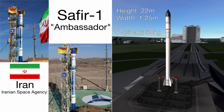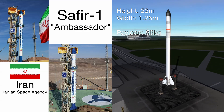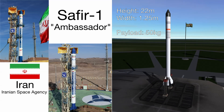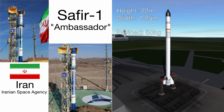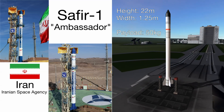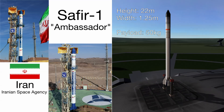It measures around 22 meters tall and 1.25 meters wide. It sports just two very efficient liquid fuel stages. Honestly, before seeing and reading about this rocket, I didn't think anything this small could make it to orbit using only two stages. We do have the Electron rocket, which is very modern, so this is really, really impressive.